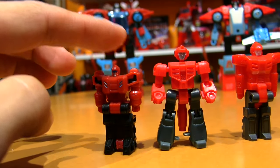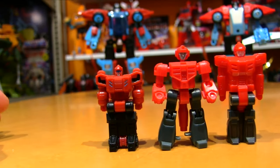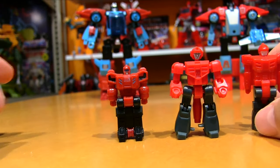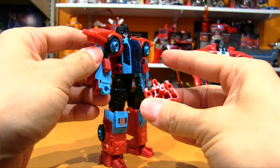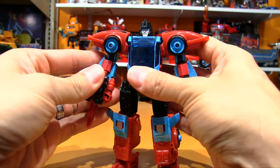I would have liked to have seen this guy just a little bit bigger to be a more fitting replacement if you don't have the original, but they decided to shrink him down a bit. Let's arm him up with Point Blank — Point Blank, not Crosshairs.